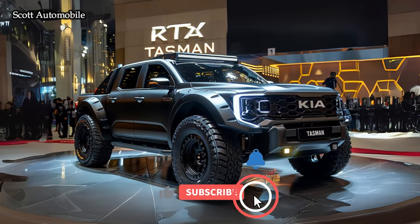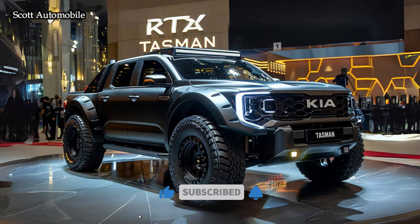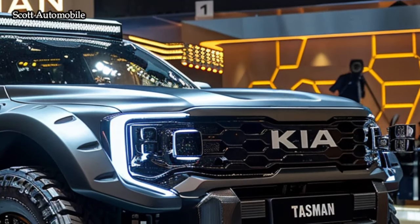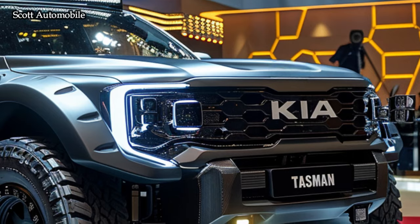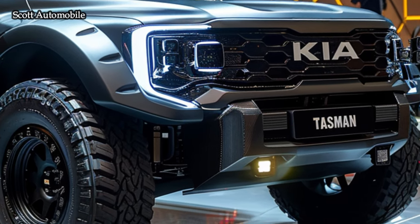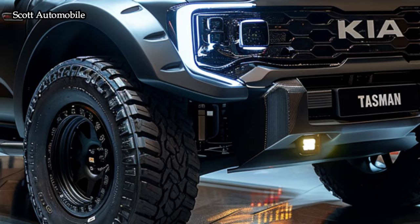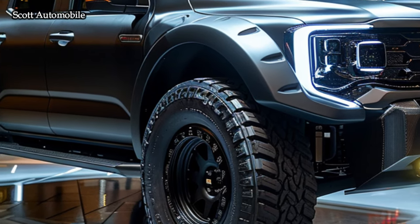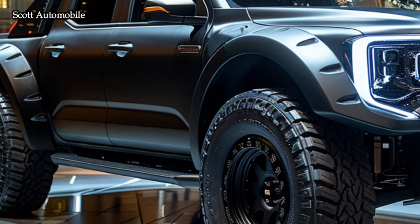Welcome back to Scott Automobile. Get ready to be amazed by the 2025 Kia Tasman, a formidable competitor in the automotive industry poised to challenge the Ford Ranger and Toyota. Unofficial computer images have surfaced online, offering an intriguing sneak peek into the upcoming midsize truck. Recent spy photos have revealed significant details about this remarkable vehicle.